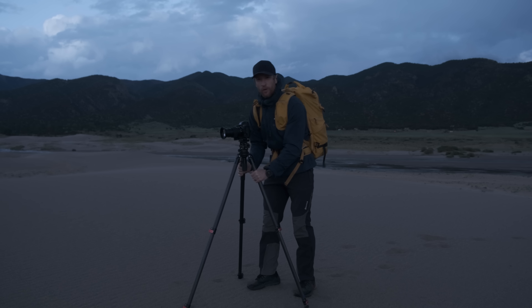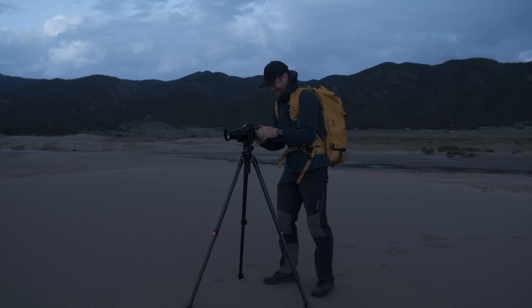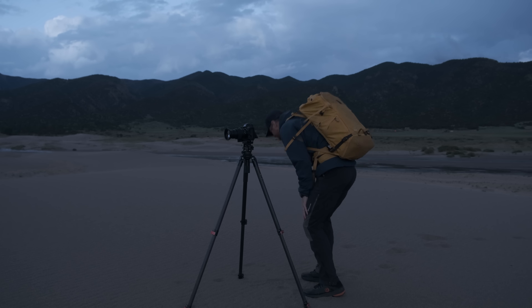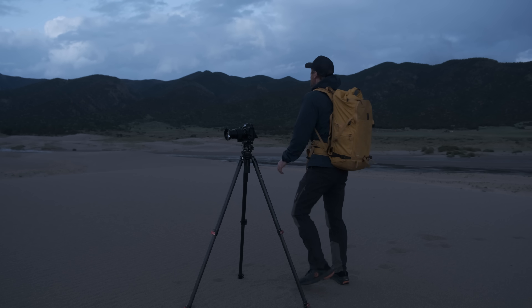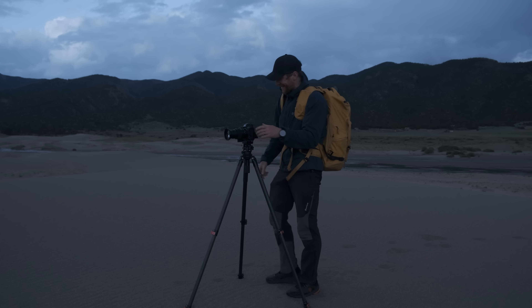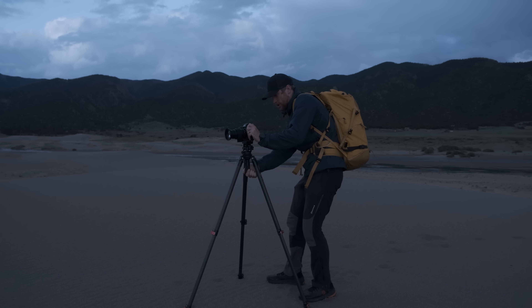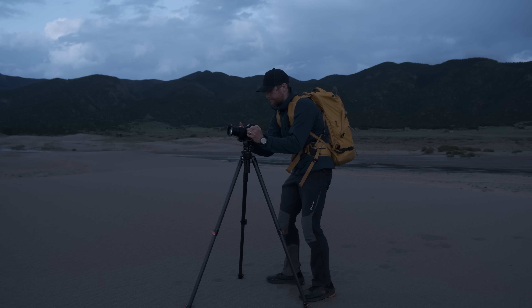I thought we were done — but looking at this, even though it is now officially the blue hour, it only adds to the magic of this shot. This looks beautiful. Let me see how it looks through the camera. I got sand blown on my nose and it's making me sneeze, but it's blue hour and this looks fantastic.